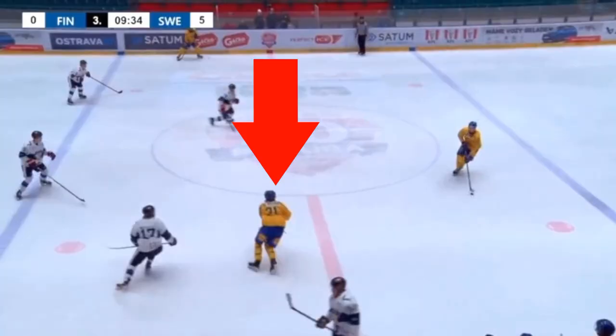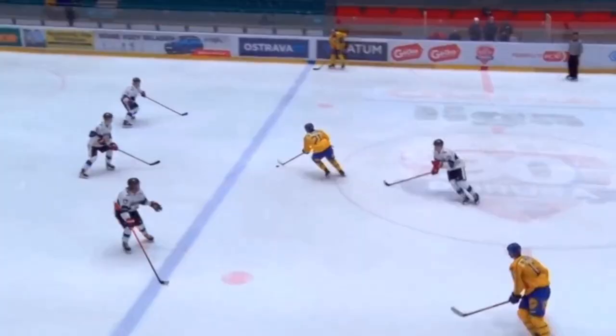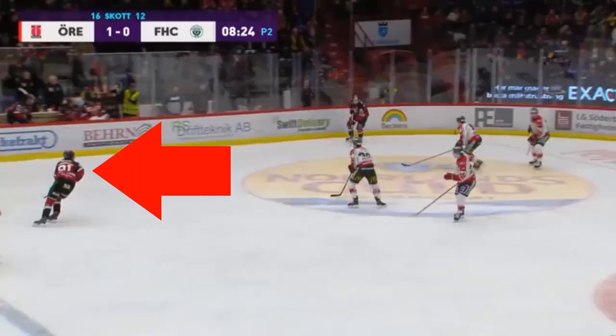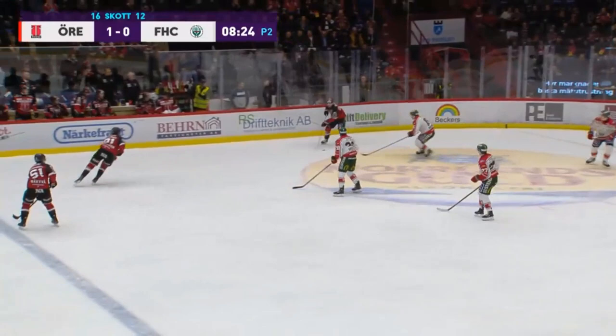This is probably one of the nicest ones: look at this toe drag — and then a backhand on net, almost scores. And this is in the Swedish Elite League against men. He just turned that defender inside out. Beautiful soft hands.